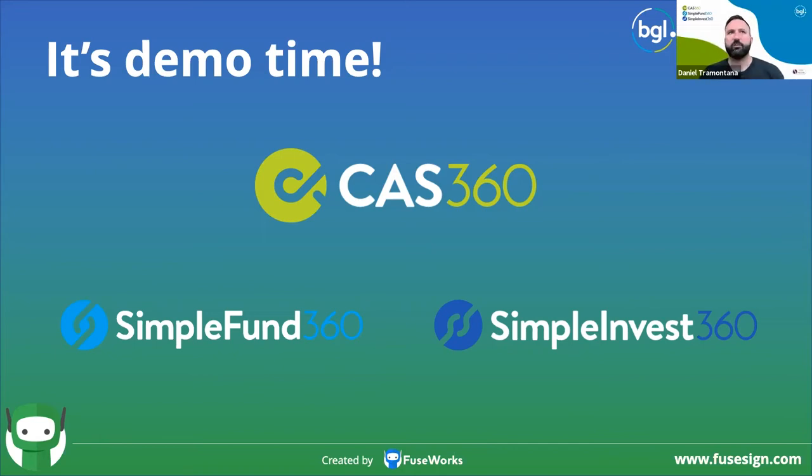Paul Bailey reported an error message — empty exception status 404 — when clicking on integrations. That's something we can speak to Paul about offline. Michael Glossiper asked: can a client purchase a FuseSign subscription directly without going through their accountant? Yes, they certainly can. Literally go to FuseSign.com and click to download a free trial, then activate your account from within the software.